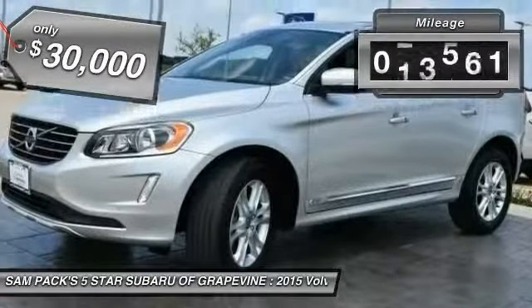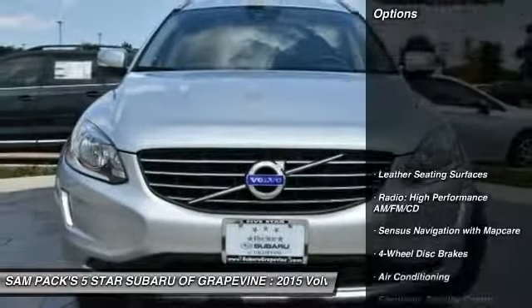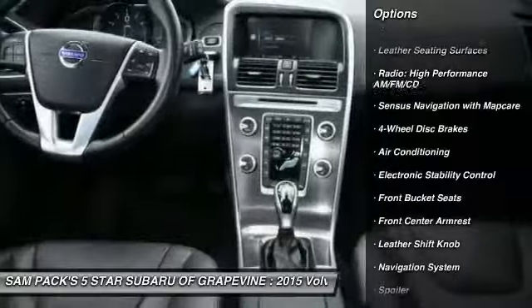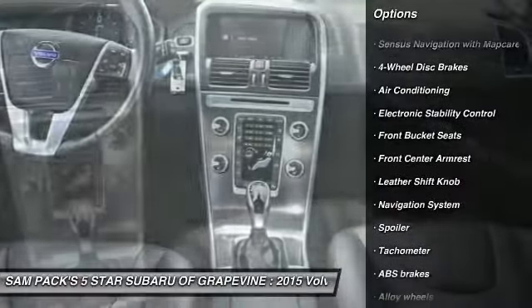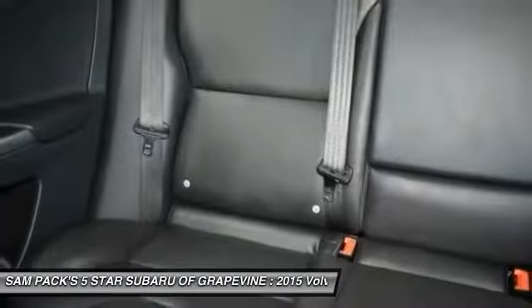This vehicle has less than 30,000 miles. Here are some of this vehicle's great options: navigation system, traction control, power passenger seat, dual airbags, air conditioning, power steering, alloy wheels, four-wheel disc brakes, eight speakers, electronic stability control.